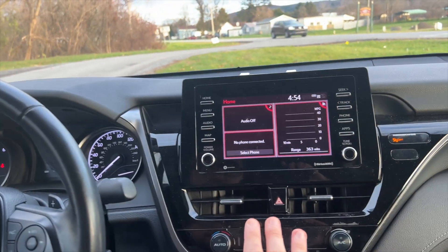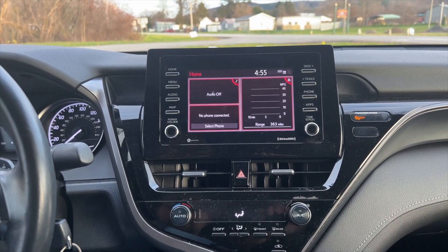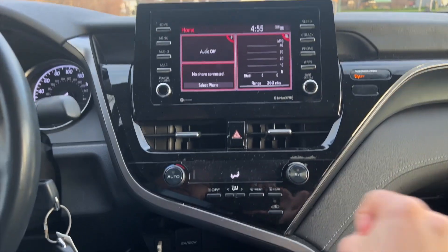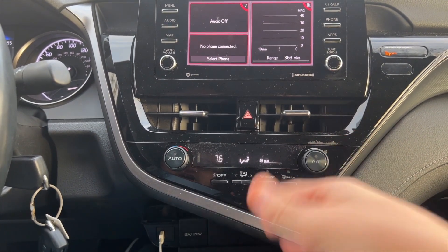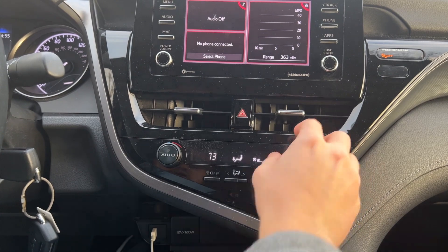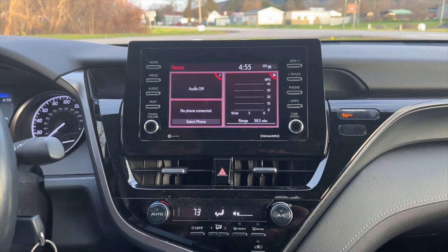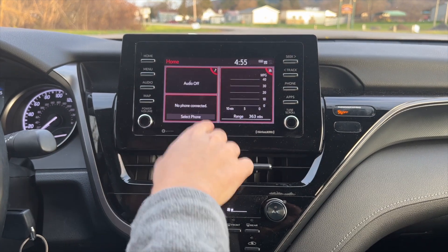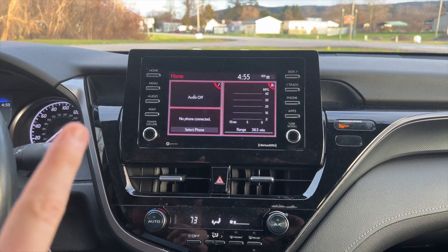Going on to the center screen — this center screen is very Toyota; they have it in pretty much all models across the brand, including the Camry, Corolla, and RAV4. You do have single AC climate controls on the SE; higher trims you can get dual. Fan speed, temperature, and everything you need — I do like that they are physical buttons and not on the screen. You can configure the whole center screen. When you connect your phone, you do have Apple CarPlay and Android Auto built in, which I believe is standard.